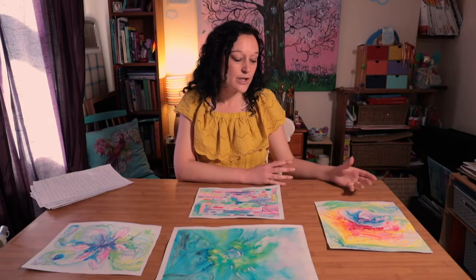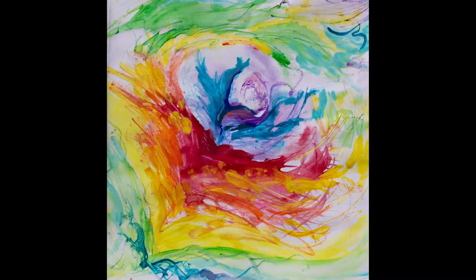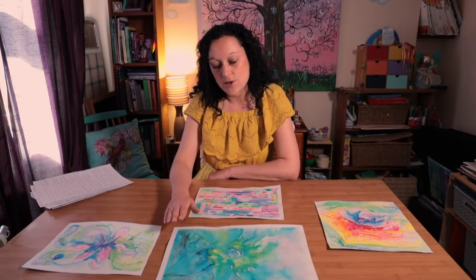Sometimes one of the interesting things about this kind of work is that images emerge unconsciously. This has turned out to look something like a flower — people have also referred to it as kind of like a phoenix, and that really embodies the energy of what this is about.